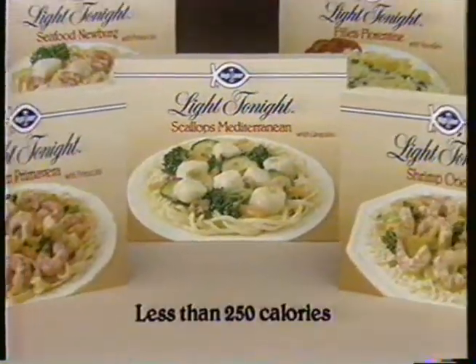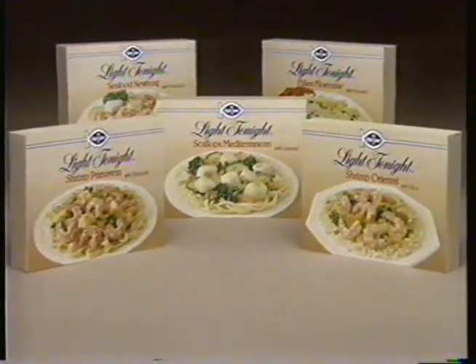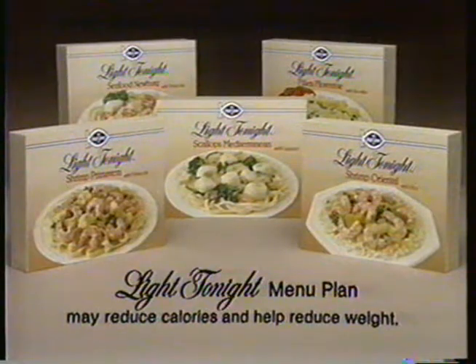Each one less than 250 calories. Highliner light to night seafood entrées.